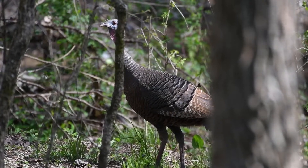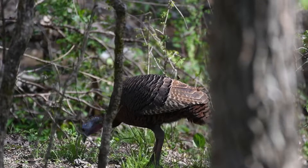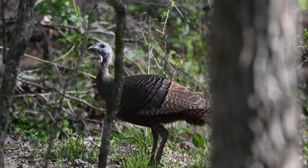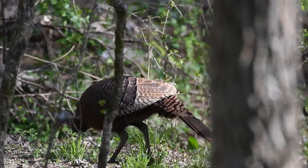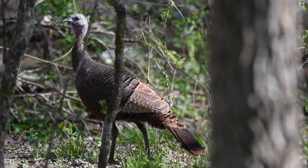Another turkey has just shown up — it's another hen and it's quite a bit smaller than the other ones were. I'm going to take some photos of her and we'll see how the rest of this video plays out.